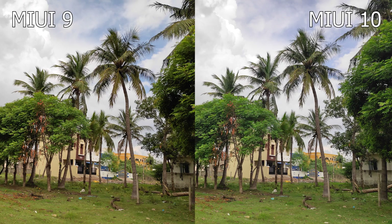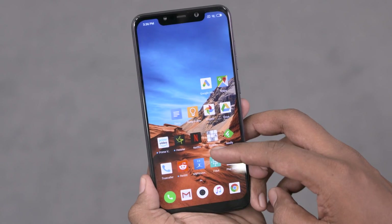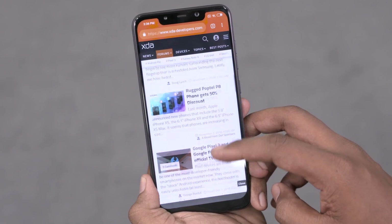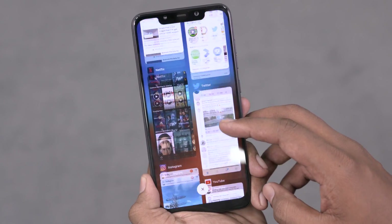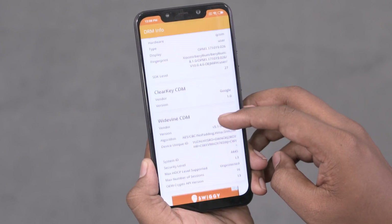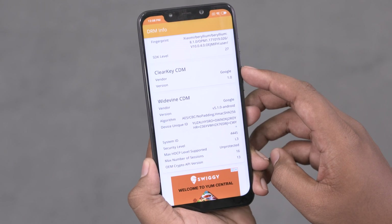So overall, what do you guys feel about the MIUI 10 update on the POCO F1? Has it brought about enough new changes or are you feeling a little disappointed? Honestly, I feel like this was a nice little update that brought with it a ton of visual changes, squashed a few bugs here and there, and threw some new functionality into the mix. That said, I would have loved to see Widevine fixed, maybe a super slow-mo option, 4K 60fps and all that.